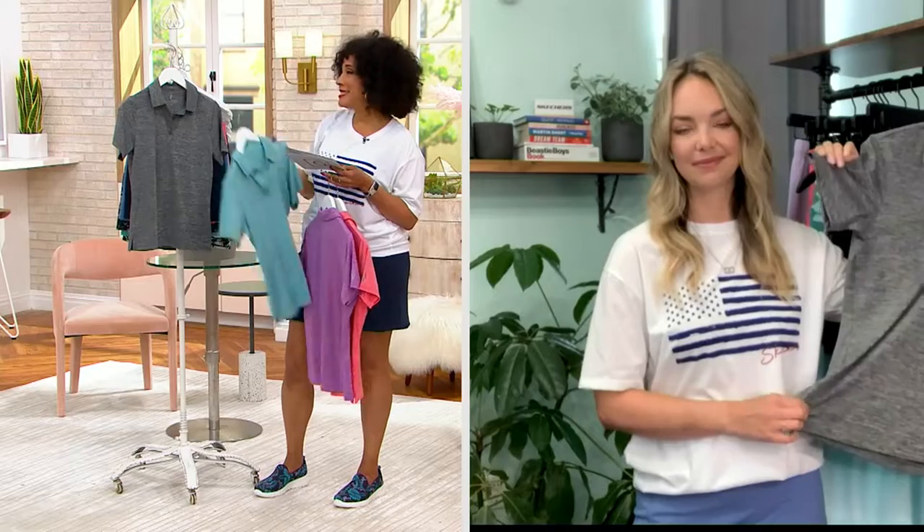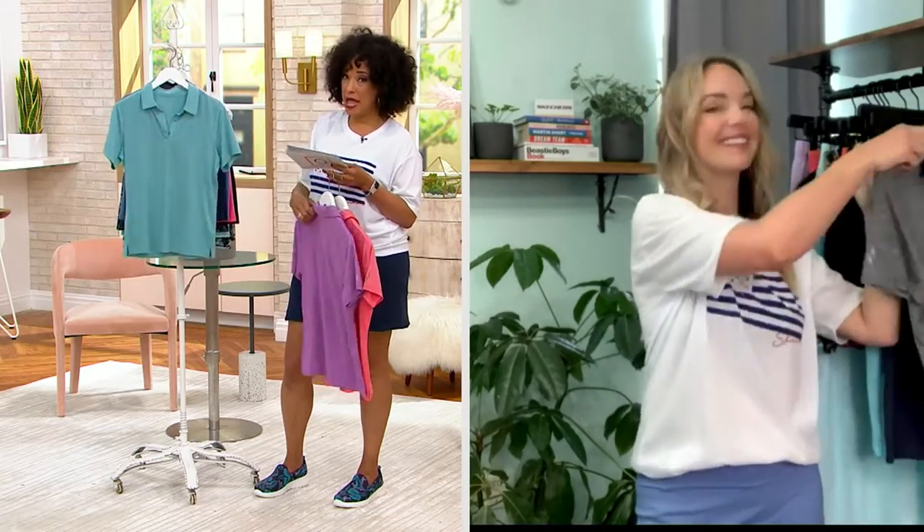It's $23.80 — that's a clearance price, meaning down to the last of what we have, and there won't be more.